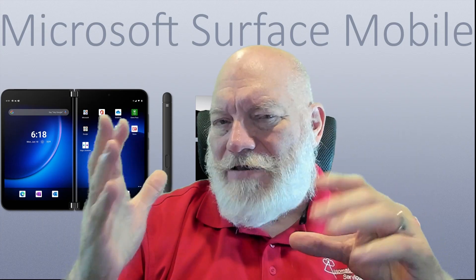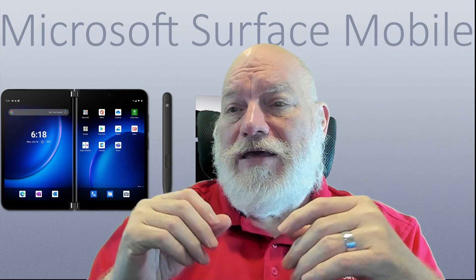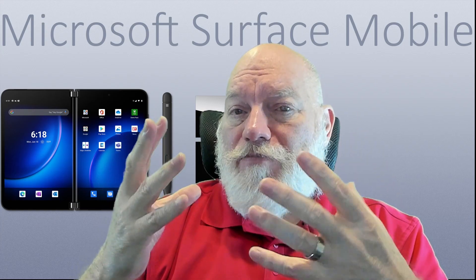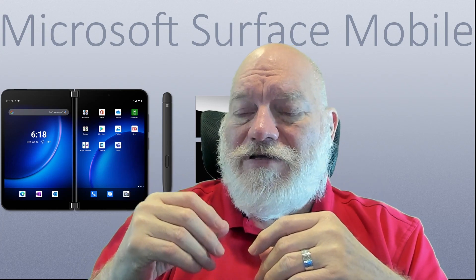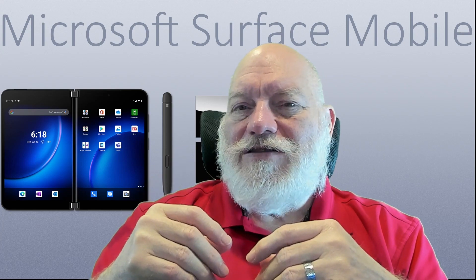Another stroll down memory lane, one that Dale could take many times. I do like to try to compare where we're at to where we were and what has happened. Certainly now most things are happening in software and capabilities, but it's always good to touch back to where we were — it gives us a little hint to where we're going. Thanks for watching.